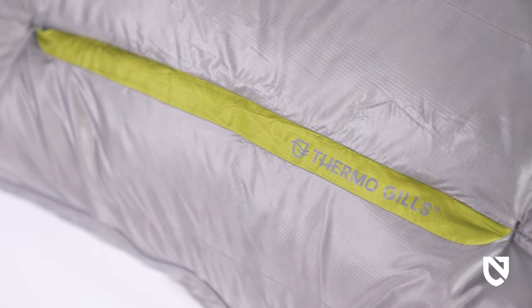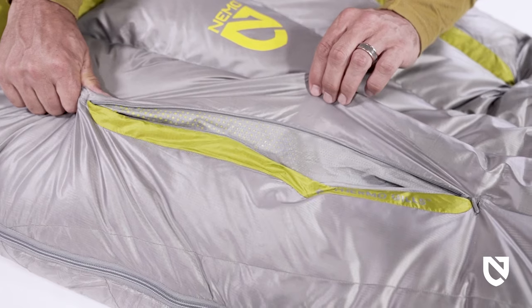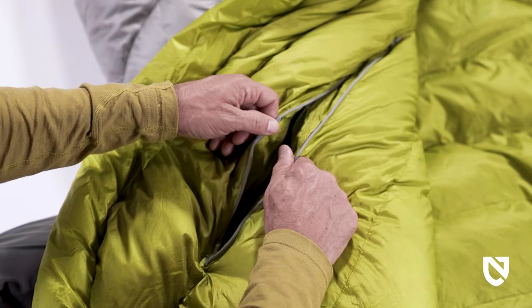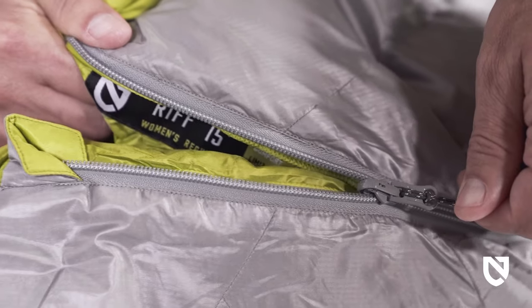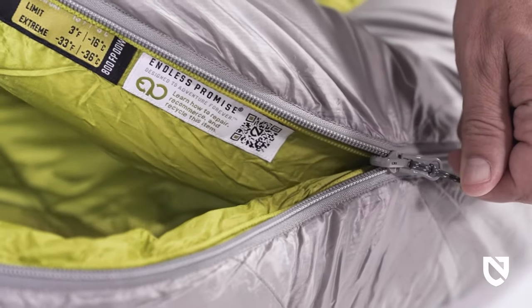A set of Thermogill vents, each with interior and exterior zippered openings, allow for fine-tuned control over the bag's temperature. These gills help keep you comfortable throughout the night and make the bag usable across a wider range of temperatures.